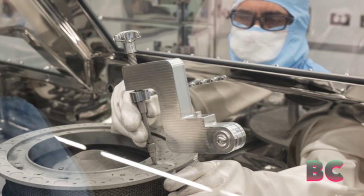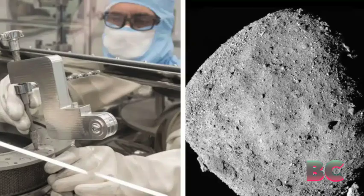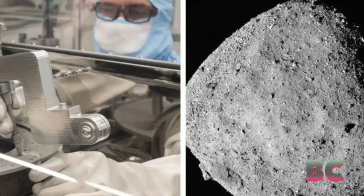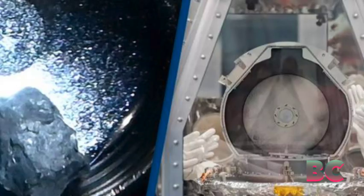With the sampler head now open, NASA unveiled the previously unseen samples, showcasing a substantial portion of the asteroid's content. This development is significant for global science teams eagerly awaiting a sample that may provide insights into the origin of the solar system.